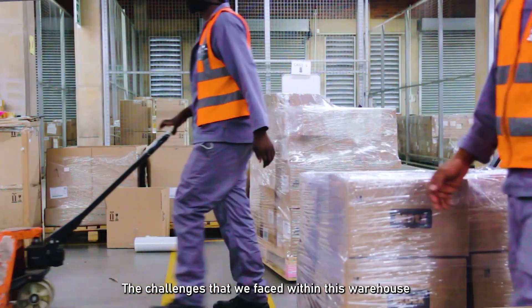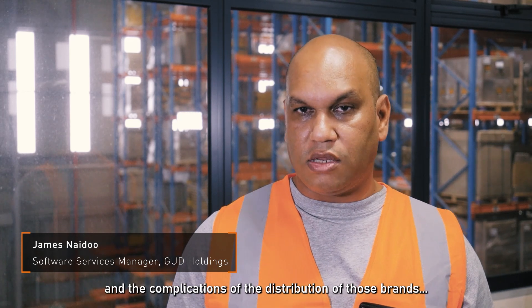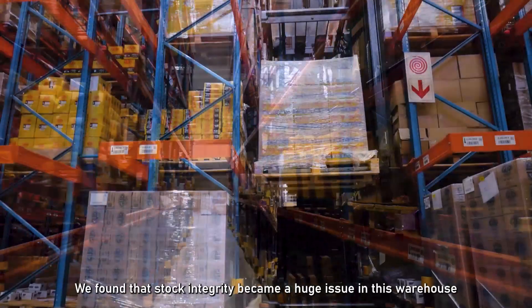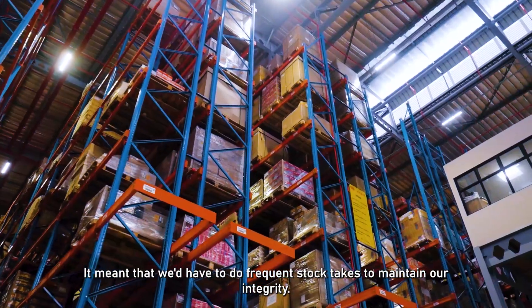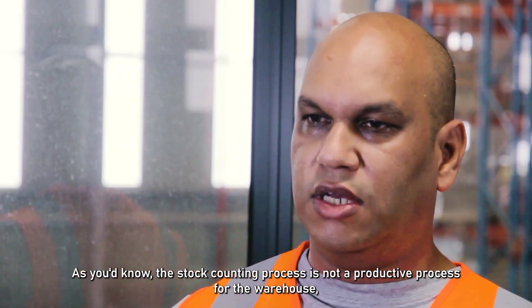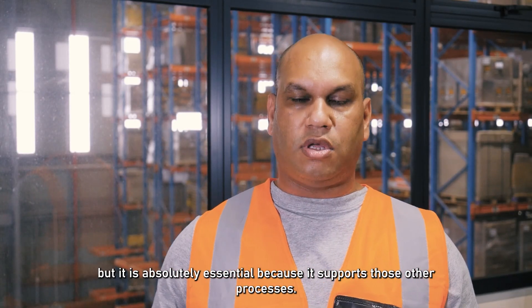The challenges that we faced within this warehouse, because we have multiple brands and the complications of the distribution of those brands, we found that stock integrity became a huge issue. To combat that, it meant that we had to do frequent stock takes to maintain our integrity. The stock counting process is not a productive process for the warehouse, but it's absolutely essential because it supports those other processes.